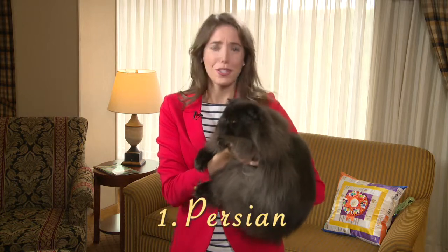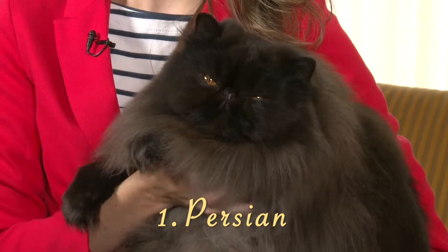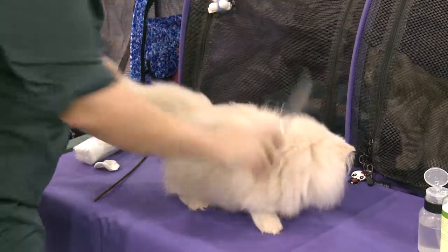The number one breed of cat is the Persian, with its attractive, long-flowing coat and various colorings and patterns. Their beautiful coat comes with the need for daily combing and regular baths.